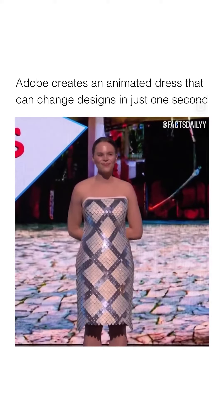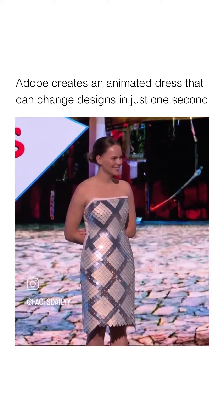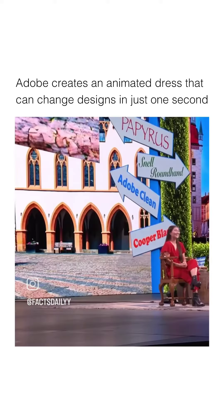That is wild. Come on, that's crazy! It doesn't have to be static — we can also animate the designs.